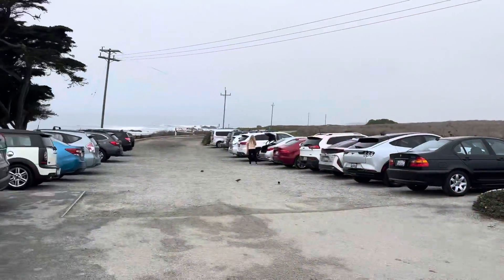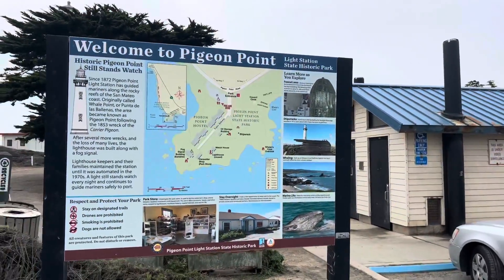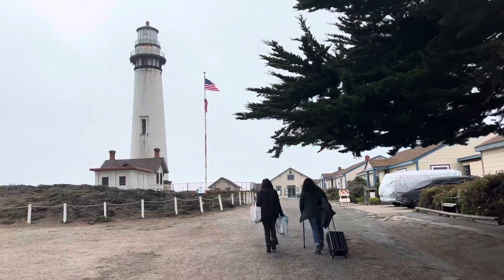Let's go and see Pigeon Point first. Outside the park you can easily get free parking. This lighthouse was built in 1871 and it's 115 feet tall.